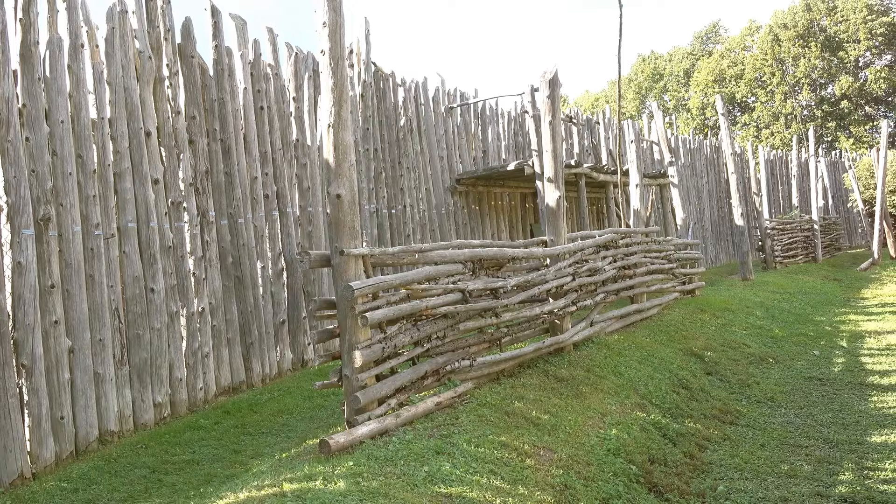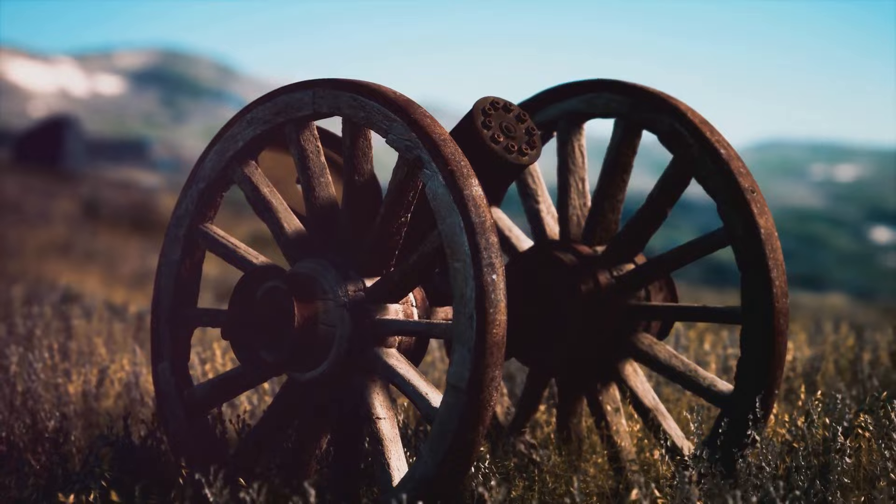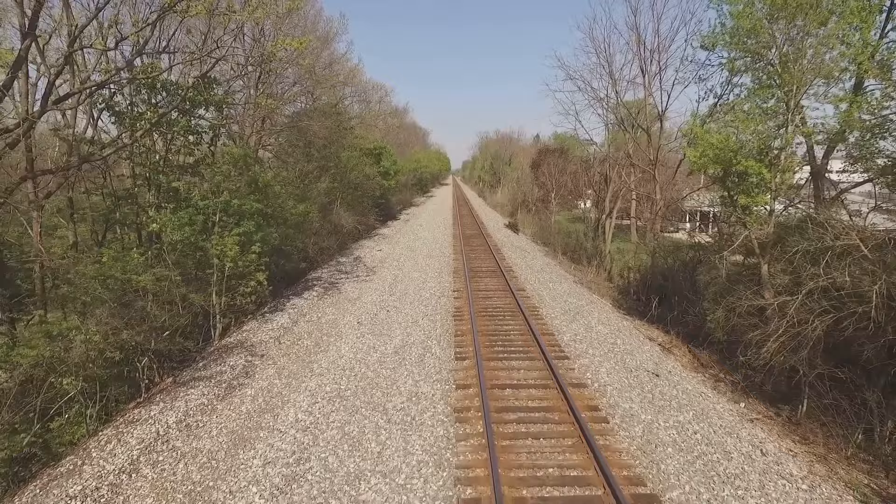Yet, beyond the political squabbles, the Gadsden Purchase had a profound impact on America's development. It facilitated the construction of the Southern Transcontinental Railroad, a massive undertaking that would revolutionize transport and commerce.